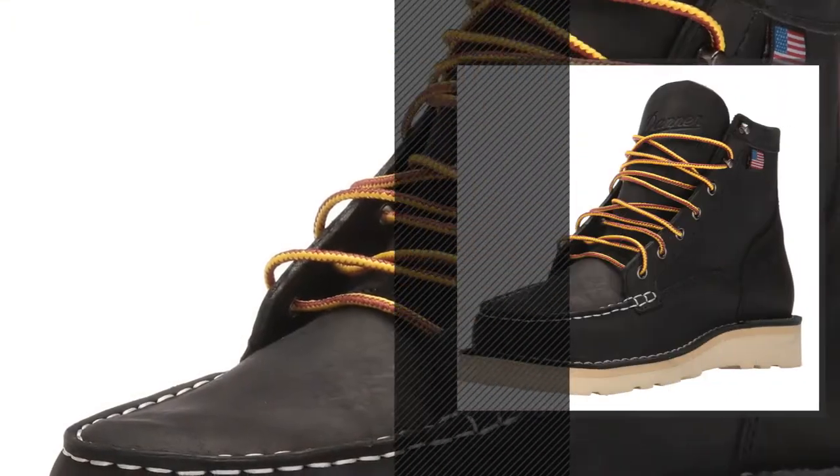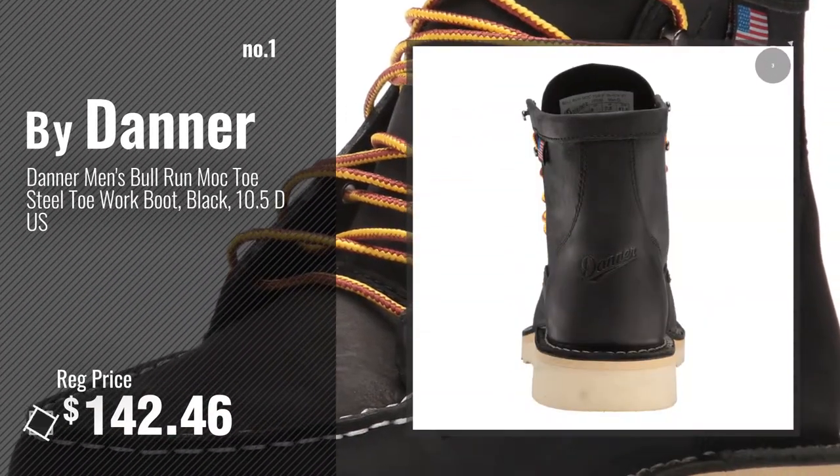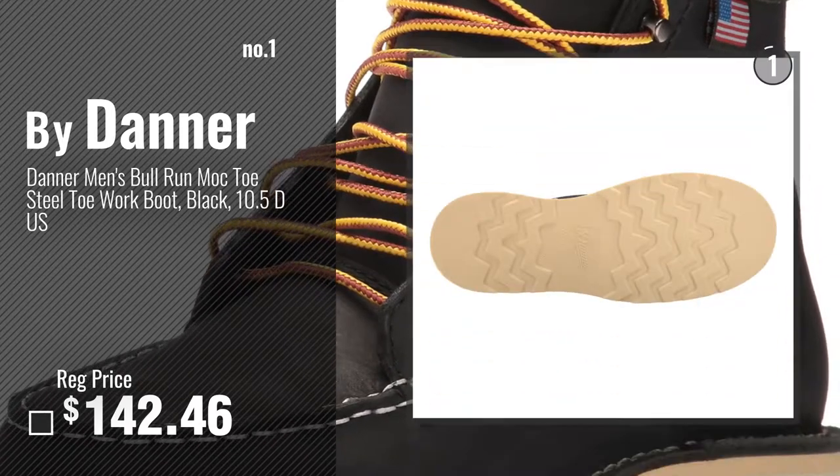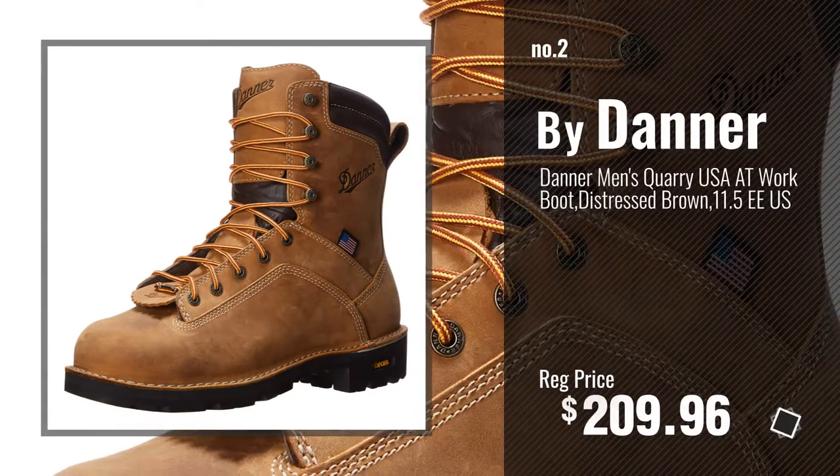Number 1, most popular, by Danner. Watch this video, choose your favorite. Number 2, another great product by Danner.